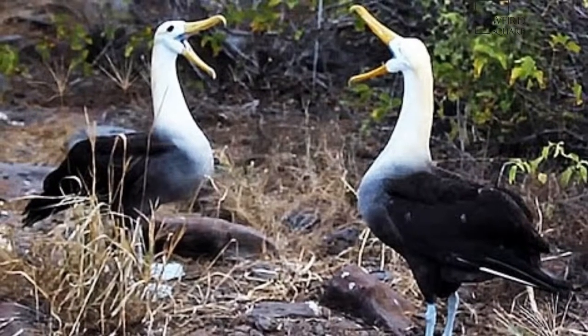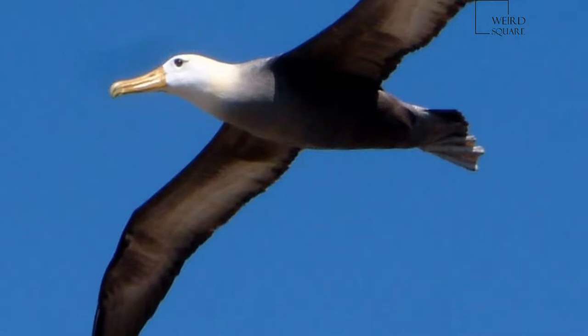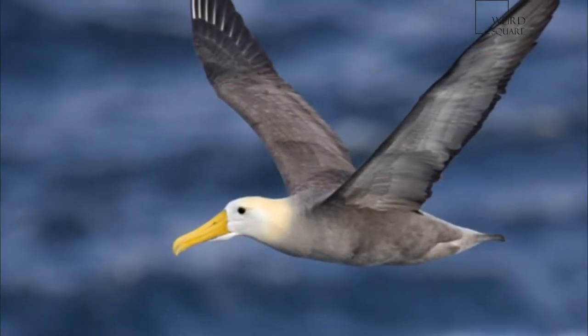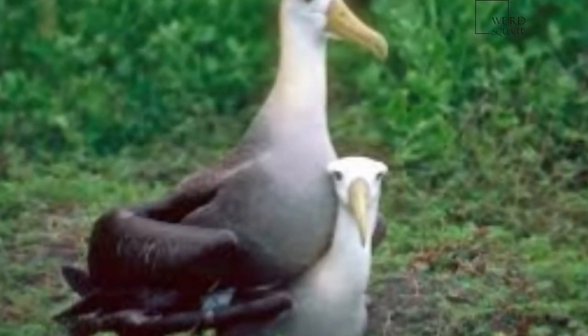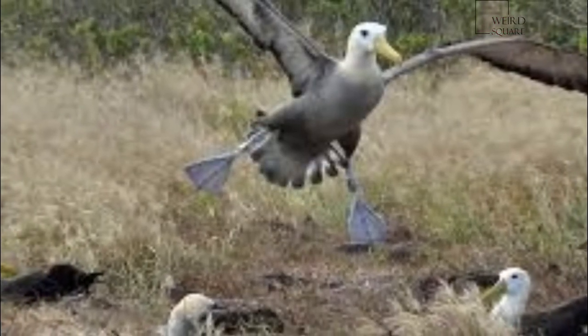These are medium-sized albatrosses, measuring 80 to 90 cm (31 to 35 inches) in length, with a wingspan of 220 to 250 cm (7.2 to 8.2 ft). They range between 2.7 and 4.0 kg (6.0 and 8.8 lbs) in mass, with males averaging significantly heavier than females.